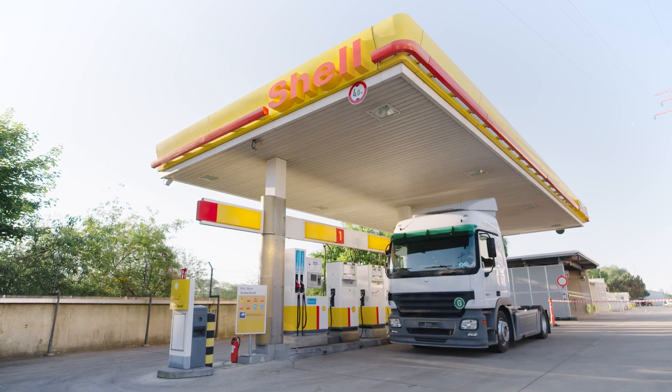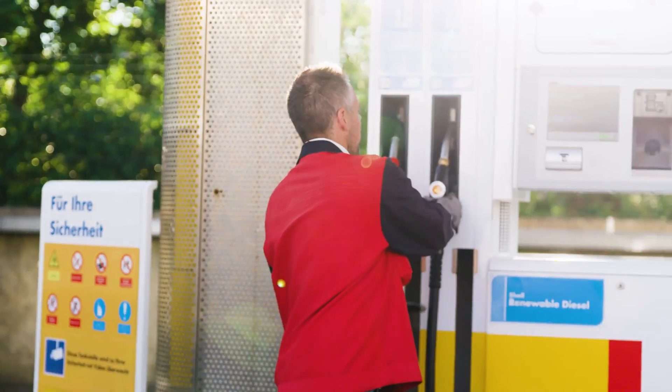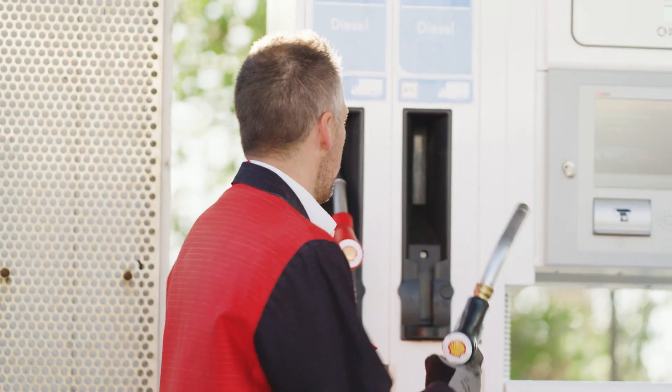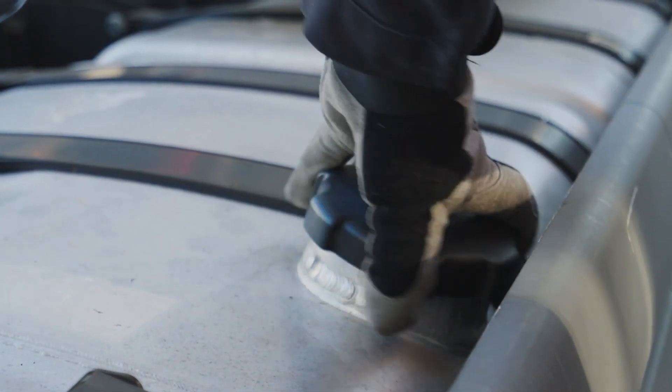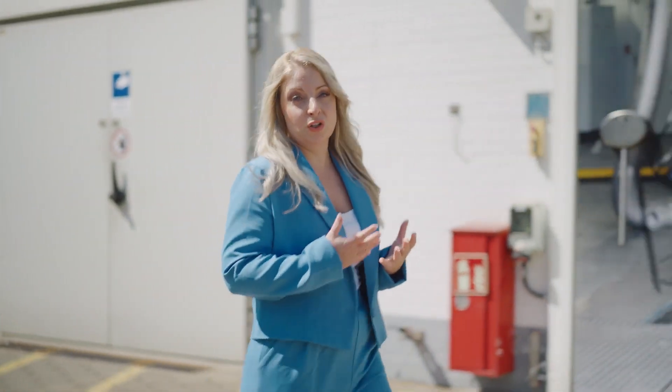In summary, Shell Renewable Diesel is a sustainable alternative to conventional diesel that is already available today. It offers less CO2 emissions compared to market representative diesel on a life cycle basis, and you can switch to Shell Renewable Diesel immediately without any modifications. If you would like to get more information, please visit our website and contact us directly or one of our Shell resellers. Together we can help to create a cleaner and more sustainable future.